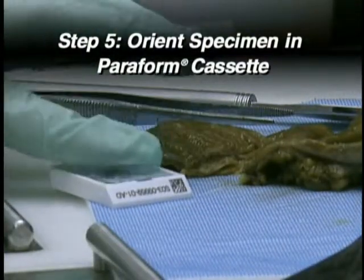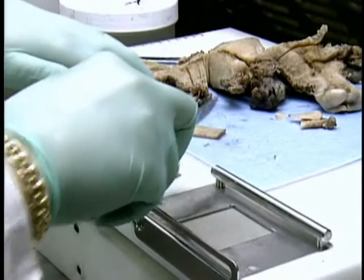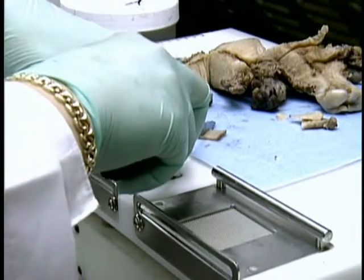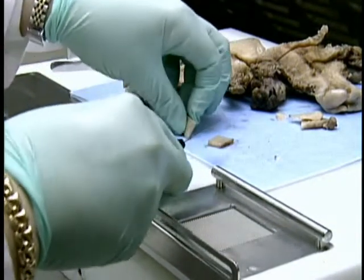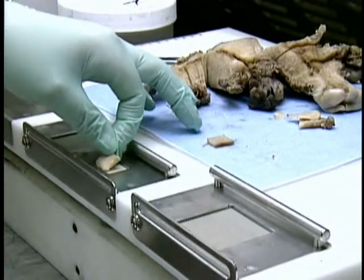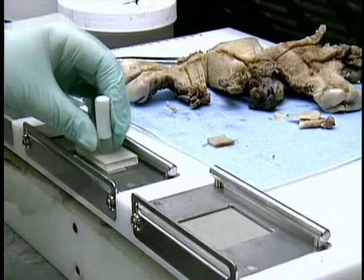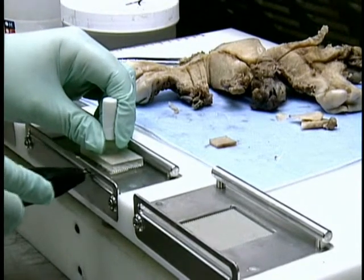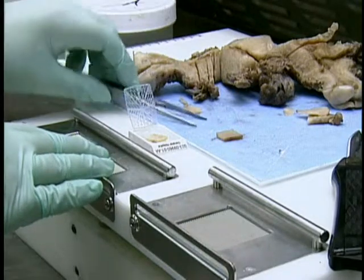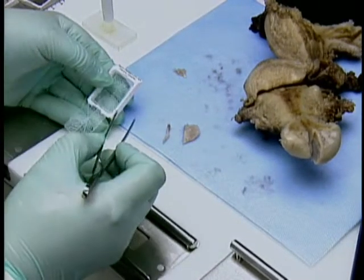In the final step, the specimen is oriented in a Tissue Tech paraform sectionable cassette for processing. These steps also apply in other cases, such as when a larger specimen is necessary. Here, a section of this uterus requires examination. A section is cut and placed in a well on the grossing board, which has already been adjusted for use. A tamping tool is used to hold the tissue in place as the surface is cut to the appropriate thickness. Once finished, the specimen is then oriented in a paraform cassette. Ideally, the cassette should be labeled prior to sample placement for easy identification.